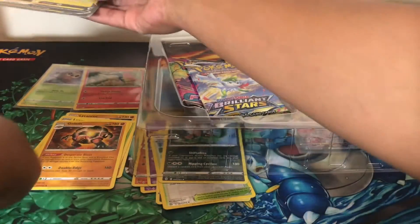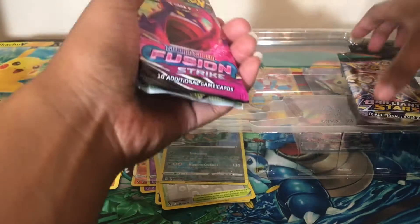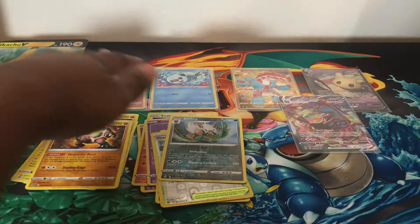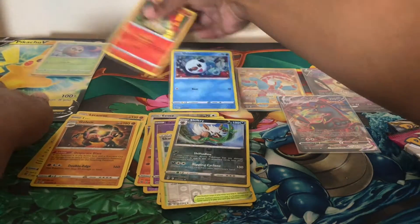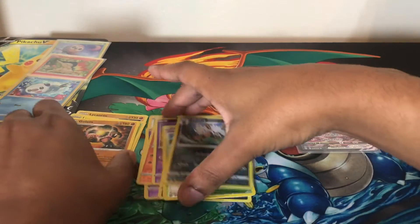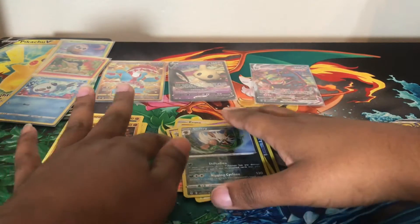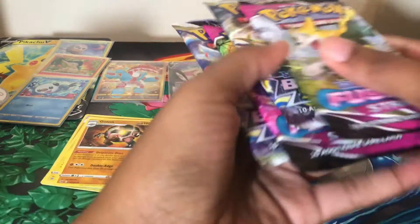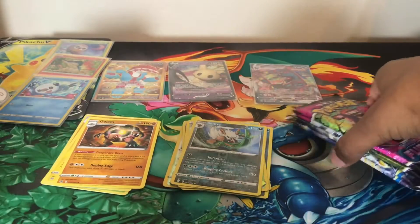I have jumbo cards everywhere but haven't put any into binders yet — that's on me. Okay, a little more organized now. We have two Fusion Strikes and two Brilliant Stars. I'll do the Fusion Strike packs first and then the Brilliant Stars. Let's see what we get out of these four packs.